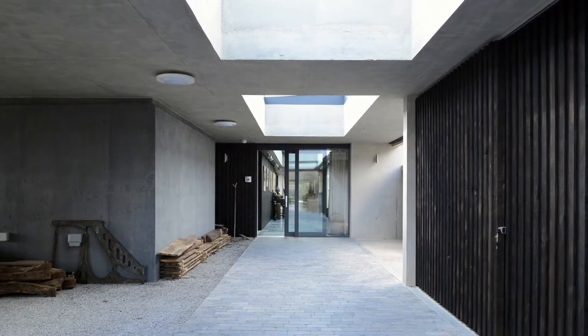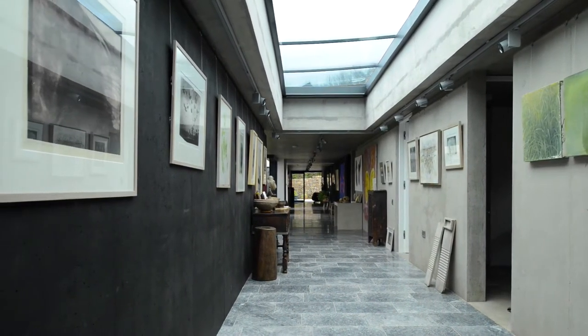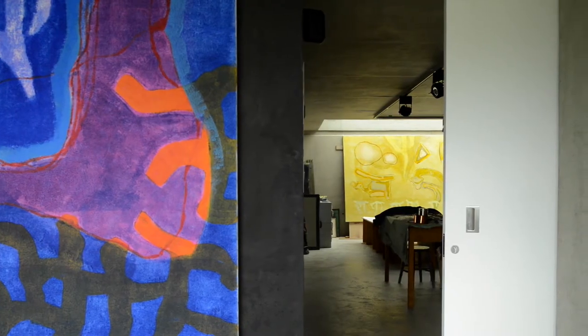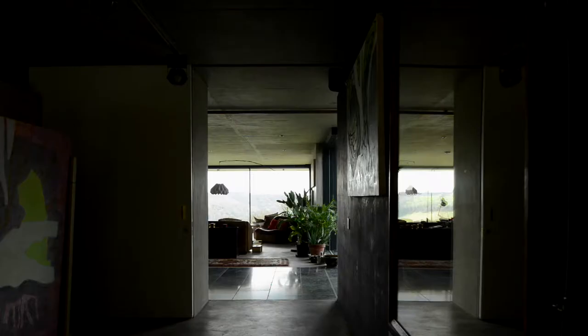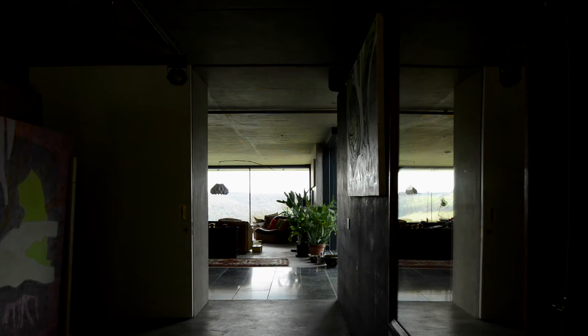The driveway entrance split the house into two parts. On the northern side we had the artist studios, and on the southern side, taking in beautiful views straight down the Wye Valley towards the Severn Bridge, we had the living accommodation.